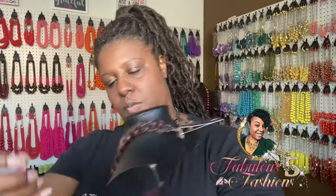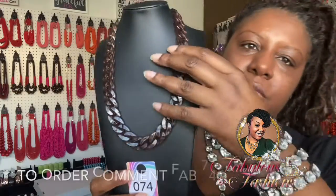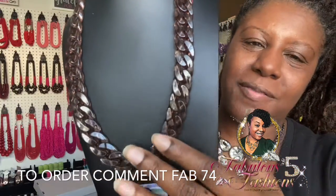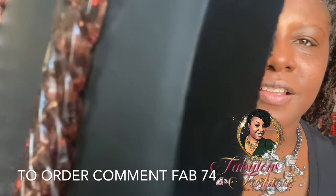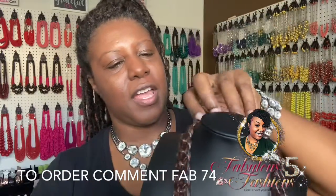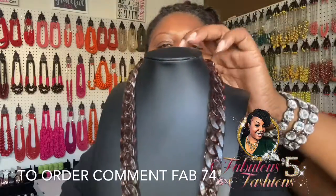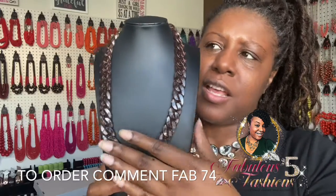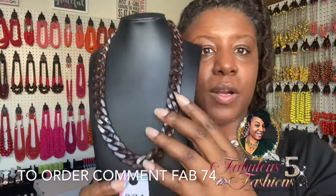Item number 74 is one row — not two rows like the last one — but it lays flat to the chest. It's brown acrylic links interwoven and linked together all the way around. Look at that chocolate copper brown! Here are the earrings. I have it extended all the way out to show the length — it's not a turtleneck-style necklace, but you could definitely wear a sweater with this. Say 'fab 74.' Y'all, pull out your fall clothes — let me help you upgrade your wardrobe!